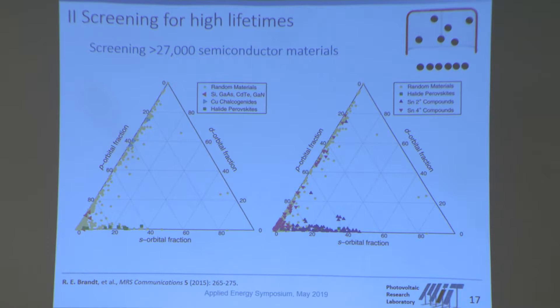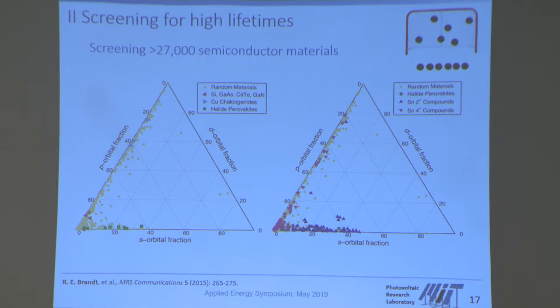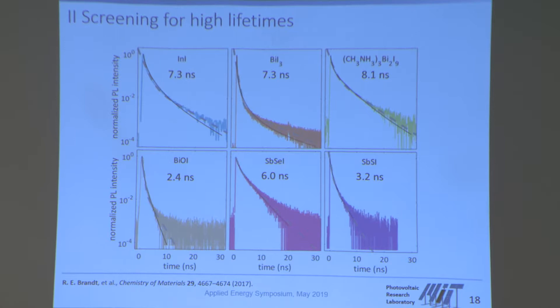We used this orbital analysis to identify six unique materials that should show defect tolerance and therefore a larger carrier lifetime — the time an excited charge carrier stays in the valence band before falling back. A one-nanosecond lifetime is the minimum needed to make a solar cell. The prediction was that all six materials should show lifetimes beyond one nanosecond. When synthesized, every single one did. We certainly did not expect the screening to be that successful, but it shows you can be smarter about making these decisions.